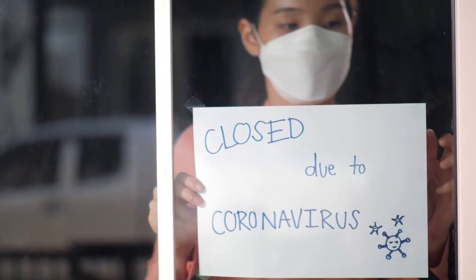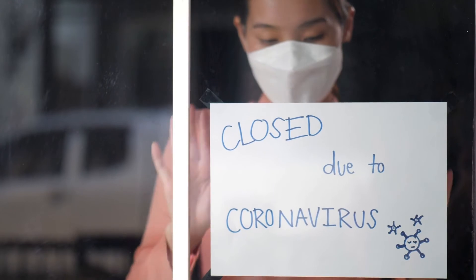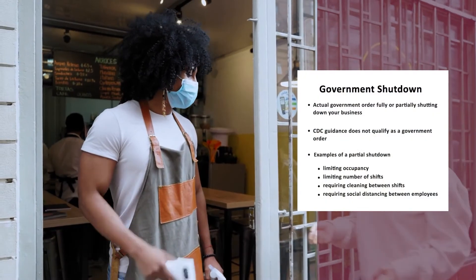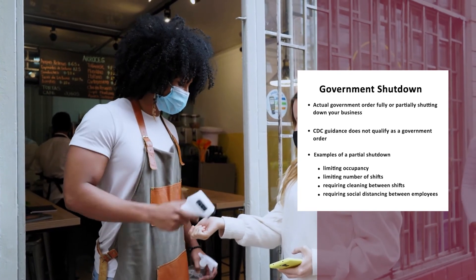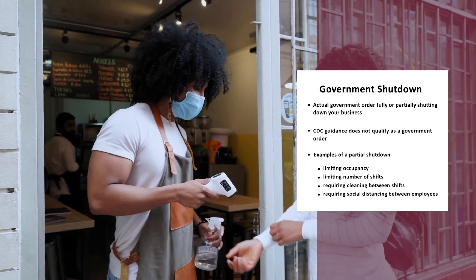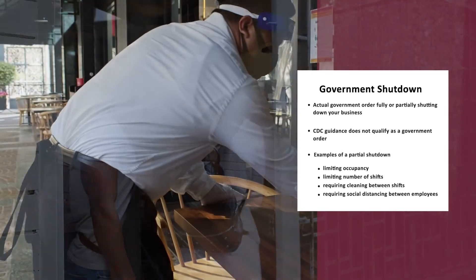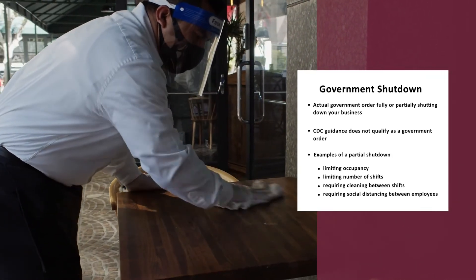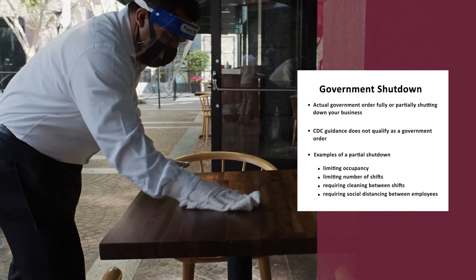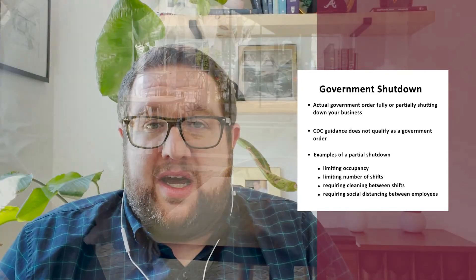This is an either-or test. If you don't meet the gross receipts reduction test, the next step is to look at whether you have a government shutdown that qualifies you. The key here is that it has to be an actual government order that's either fully or partially shutting down your business — not CDC guidance or other guidance, but an actual order from the government. There are easy examples where the government said your business has to be closed, but oftentimes it's a partial shutdown — limited occupancy, limited shifts, required cleaning between shifts, or employees required to be separated by six feet, which might limit your volume as a result. Any of those examples could potentially meet the rules for a partial shutdown.